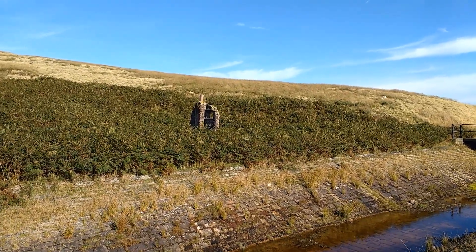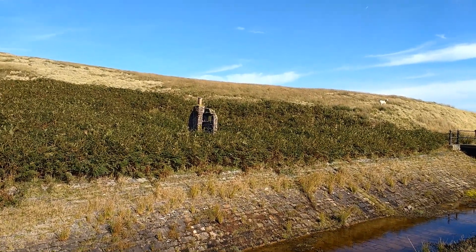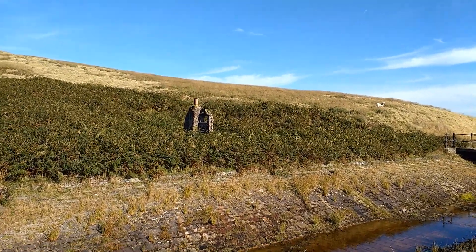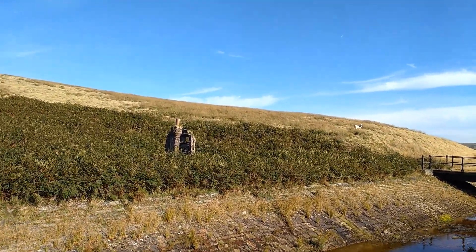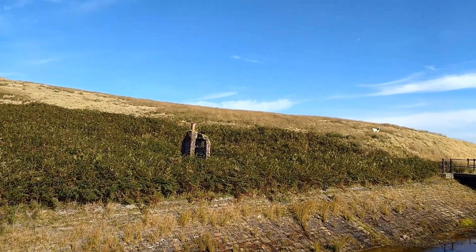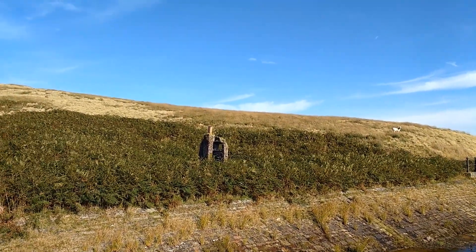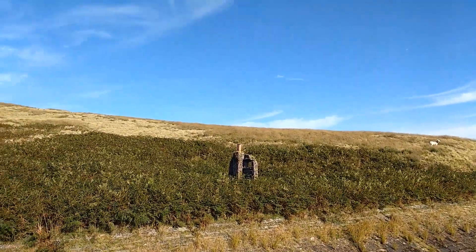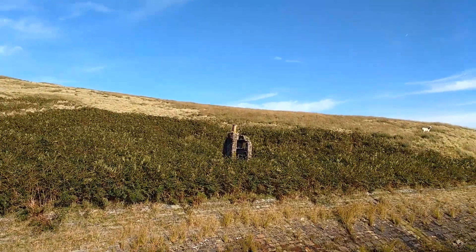There are some limestone hut remains up here. I wonder if they're for shepherds or maybe temporary shelters for people building the drain. They've got chimneys so there must have been places where you could light a fire and get warm. Not much left of them though — there are at least three that I know of.